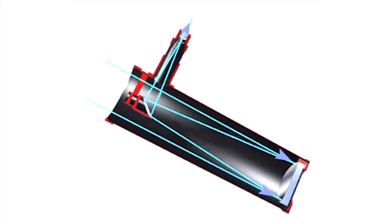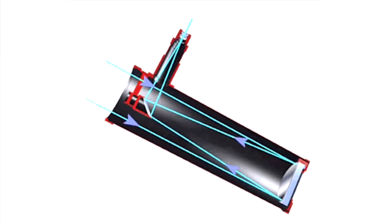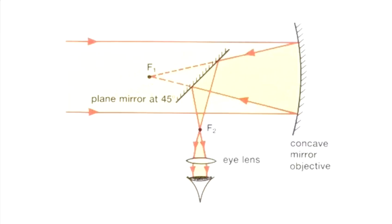A reflecting telescope uses a curved or concave primary mirror at the rear of the telescope. Light is collected by the mirror and is reflected back up the telescope tube until it reaches a secondary mirror set at a 45 degree angle. The image is then reflected out through the side of the telescope, where it passes through a concave lens or eyepiece.